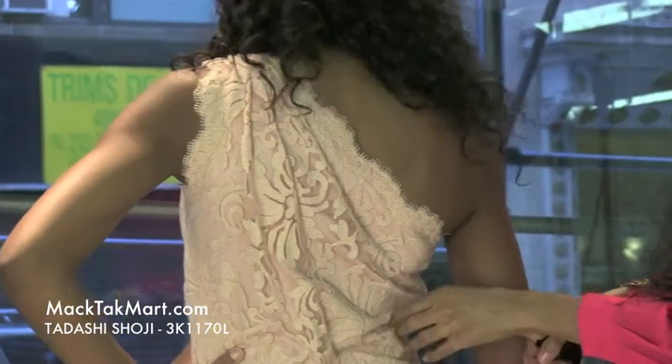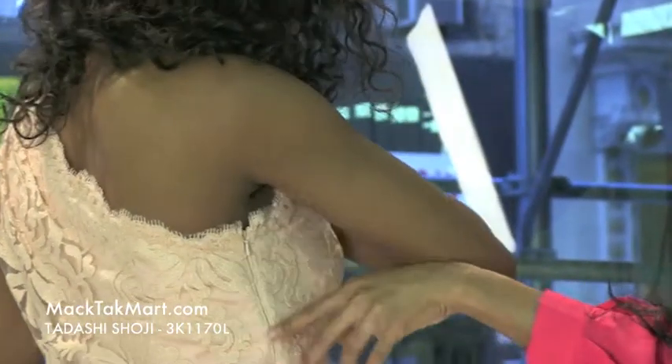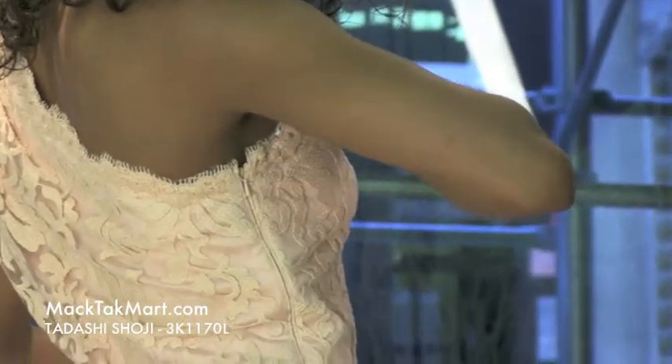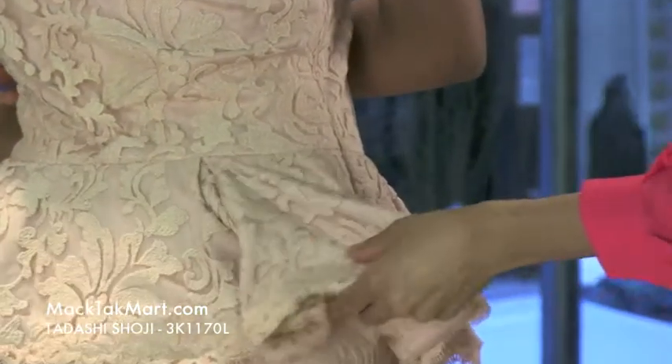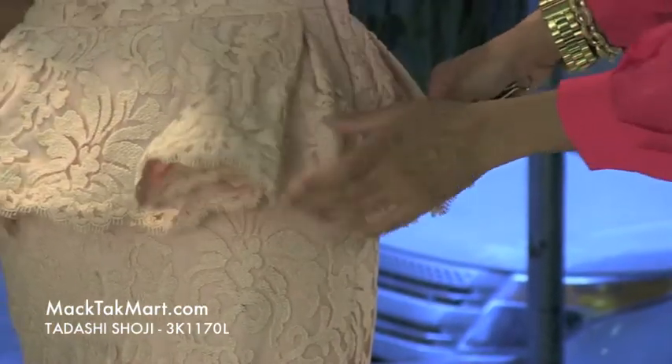The zipper is here, and it's invisible — which is very beneficial. You cannot see the zipper whatsoever; it's completely transparent. And again, this palm effect is just accentuating those womanly curves.